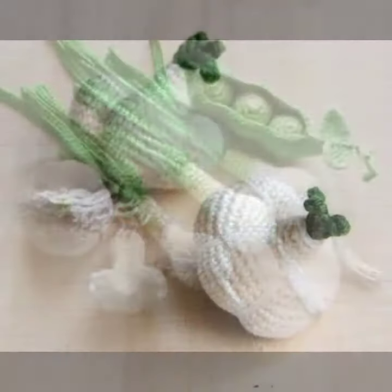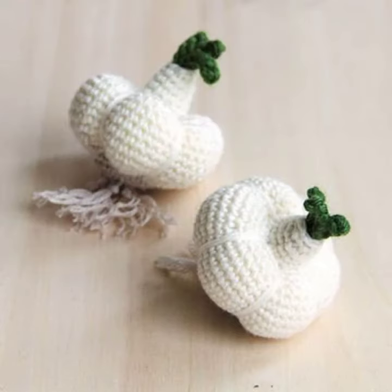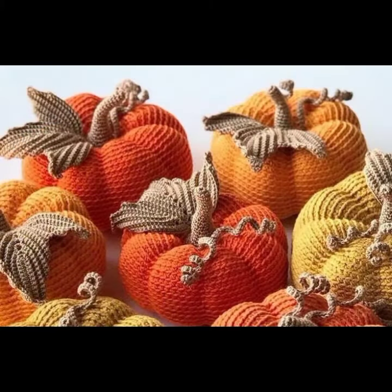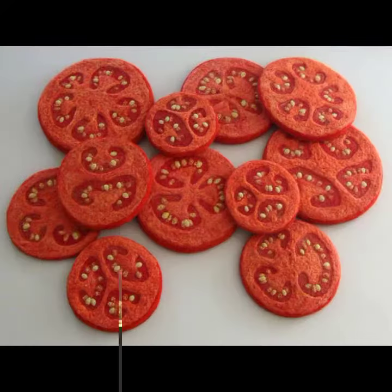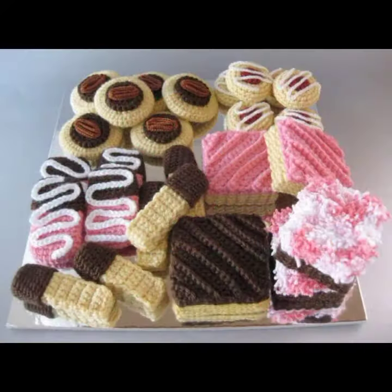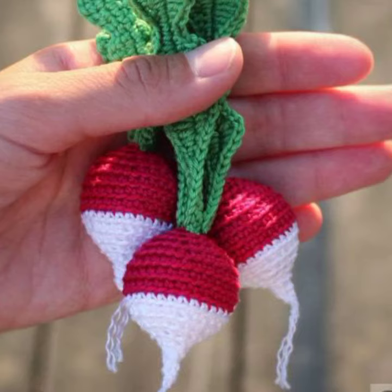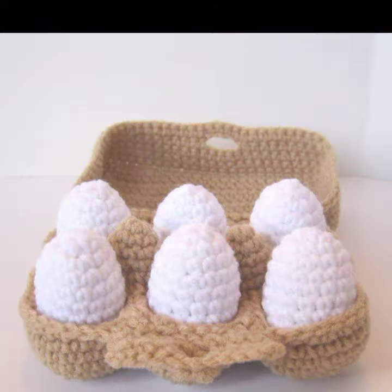Friends, how are you? I'm fine. I hope you are in the best condition of health. I am back again with the most stylish, most demanding collection of beautiful and stylish fruits and vegetable designs. For those ladies who love such types of crochet patterns and stylish crochet ideas.